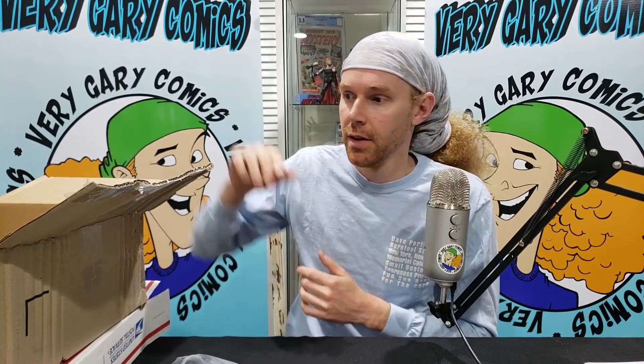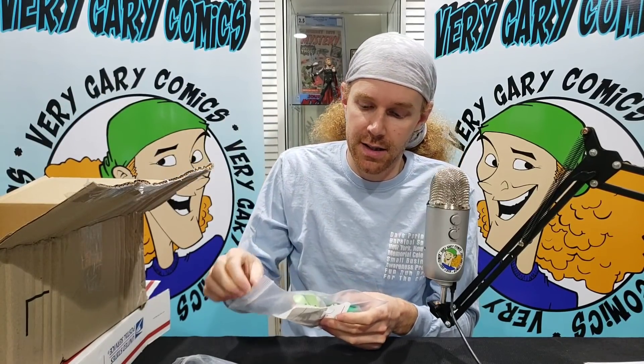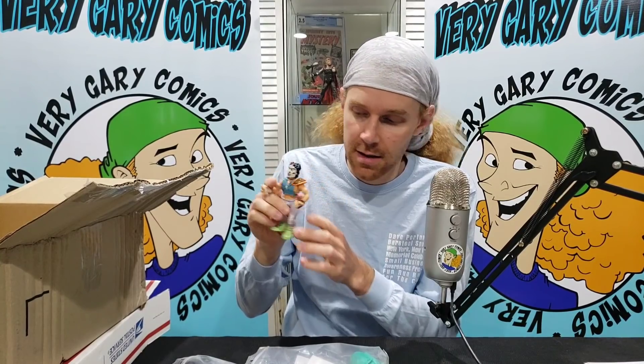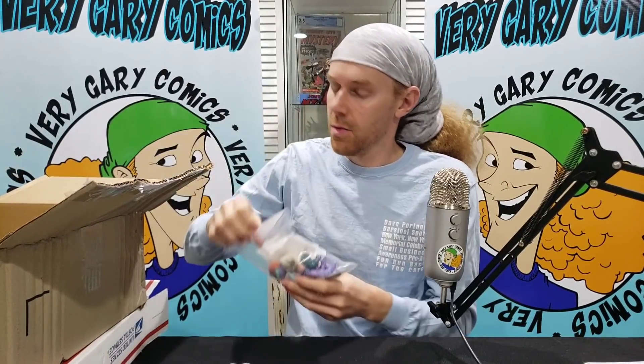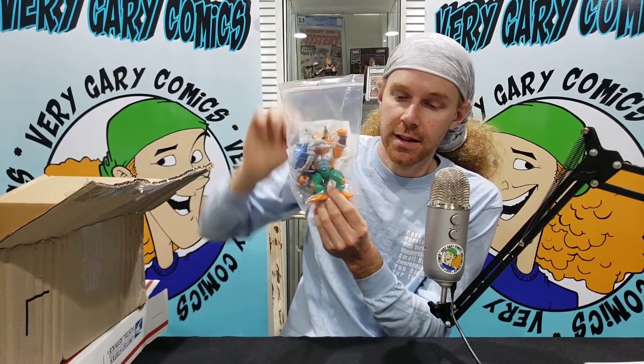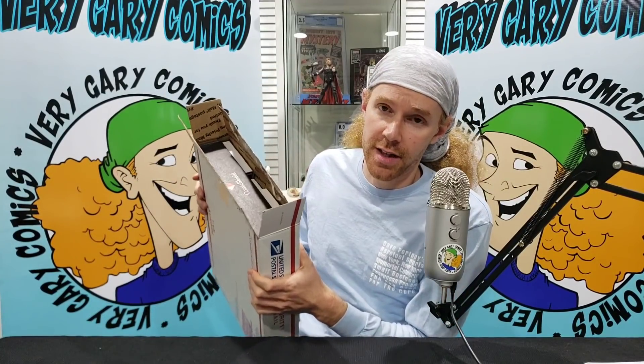I sent out a Teenage Mutant Ninja Turtles number one third print as well as a Raphael number one to be signed by Eastman. I think I got sketches on both of them — I asked for a Casey Jones on the Raphael and a Turtle on Turtles one. Speaking of Casey — complete, all his weapons are in here. Baxter — he's complete. And then Triceraton. So I went a little crazy, he was posting these things and I was just claiming them up. And also a couple fun packs we're not going to open, but there's definitely gum in there — do not eat the gum.